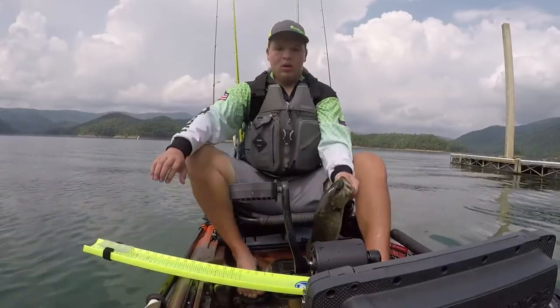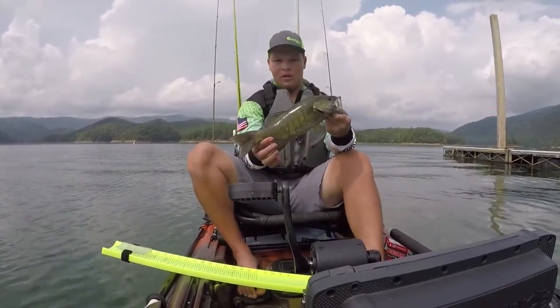This is where the tournament got kind of crazy. It was around 2:15 and I started heading back towards the ramp — the tournament ended at 2:30. I had talked to two other guys and knew I was ahead of them. So I went literally where I launched the kayak, five feet off the shore, took a cast at 2:18, and caught a 14-incher. That was my final fish for the day. It couldn't have gone any more perfect — I was shocked because at that point I didn't feel like I was going to get five fish.